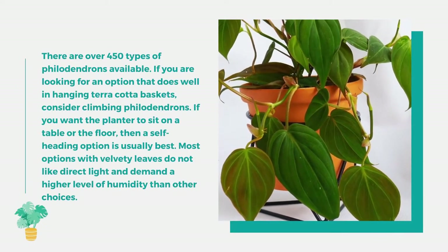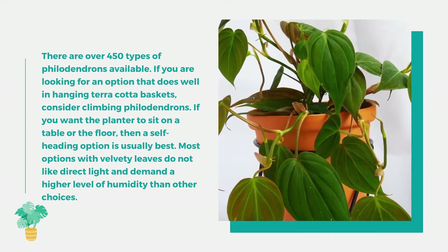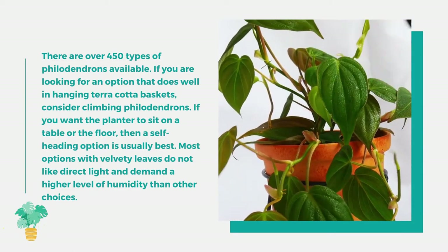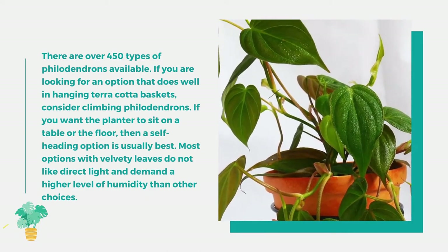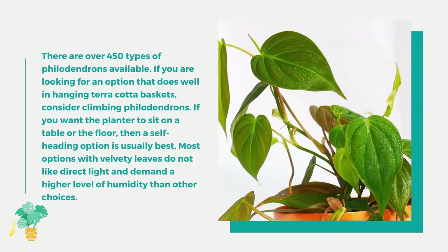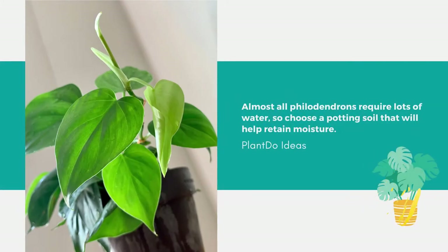Number 3: Philodendron. There are over 450 types of philodendrons available. If you want one for hanging terracotta baskets, consider climbing philodendrons; for a table or floor planter, a self-heading option is usually best. Most options with velvety leaves do not like direct light and demand a higher level of humidity. Almost all philodendrons require lots of water, so choose a potting soil that will help retain moisture.